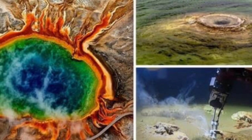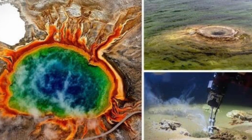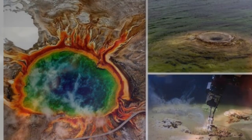Yellowstone Volcano thermometers spike as the hottest temperatures on Earth are recorded. Yellowstone Volcano scientists have recorded some of the hottest hydrothermal vent temperatures on the planet, following a study of the supervolcano's incredible hot springs.